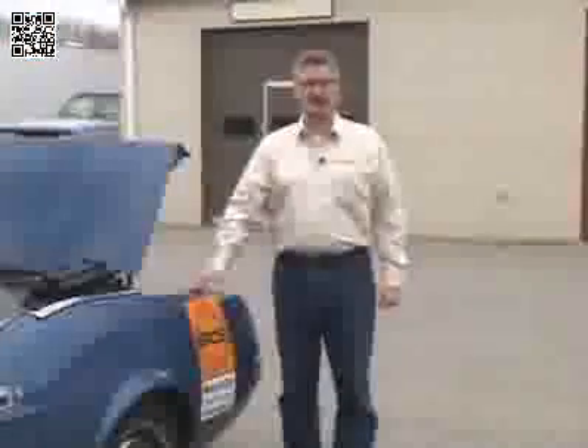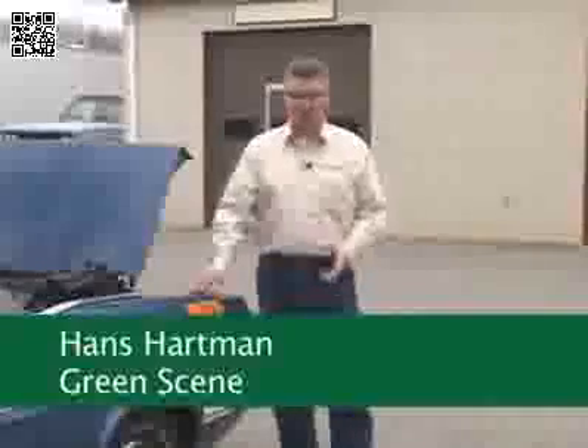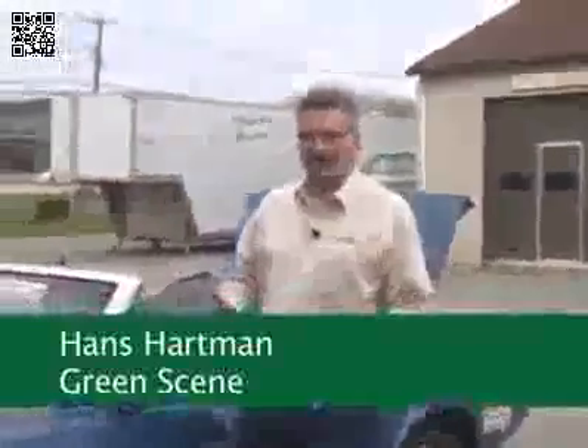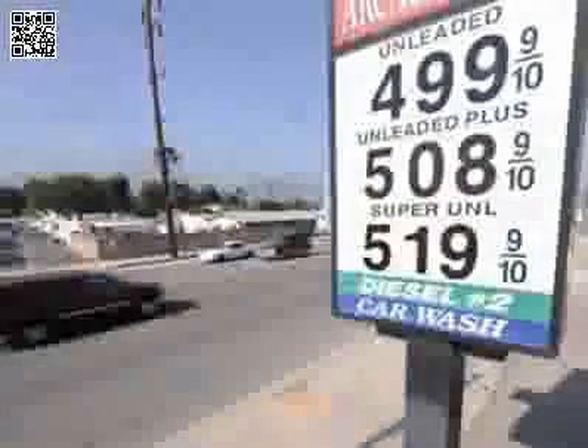Hi, I'm Hans Hartmann and this is Green Scene. Today we're here at the home of the BIOS water car. The water car is a 1972 Mustang. It's not really what I would call fuel efficient, with the price of gas hovering at just about $5 a gallon. How do you drive a car like this?